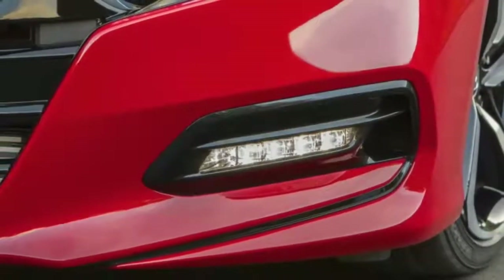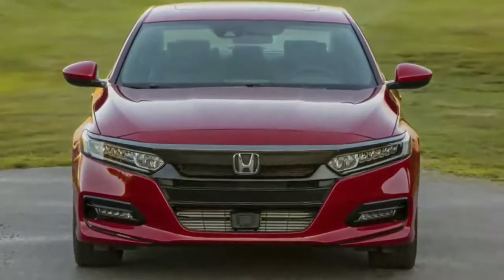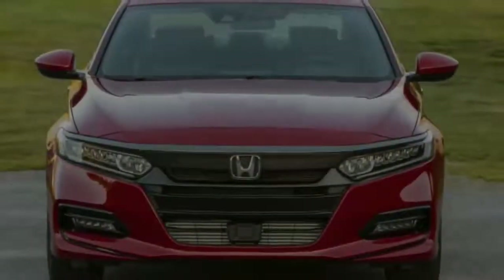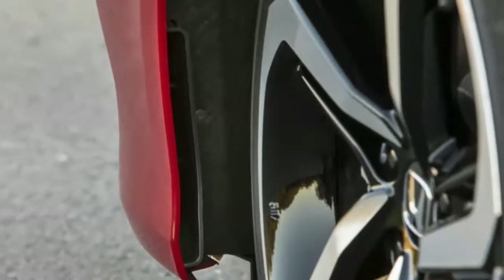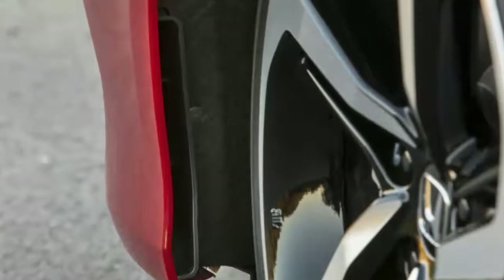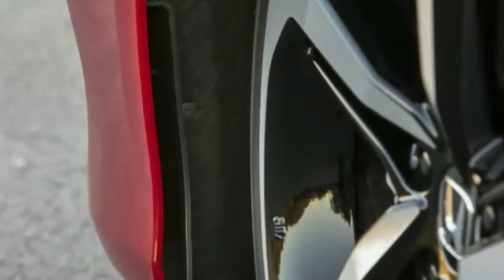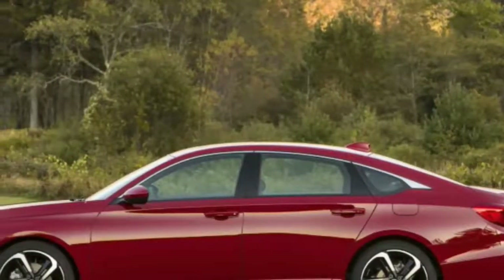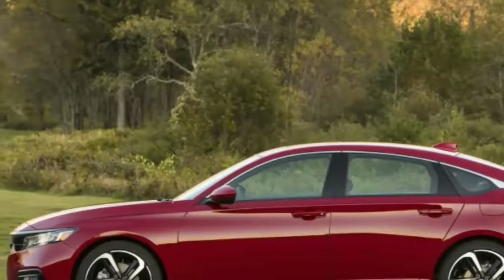Those knee-jerk reactions were all misplaced. This is the best Accord Honda has ever built. The 2018 Accord is available with either a 1.5-litre turbocharged inline-four making 192 horsepower and 192 pound-feet of torque, or a 2.0-litre turbocharged inline-four making 252 horsepower and 273 pound-feet of torque. The latter replaces the 3.5-litre V6 that's been in Hondas for more than 20 years.